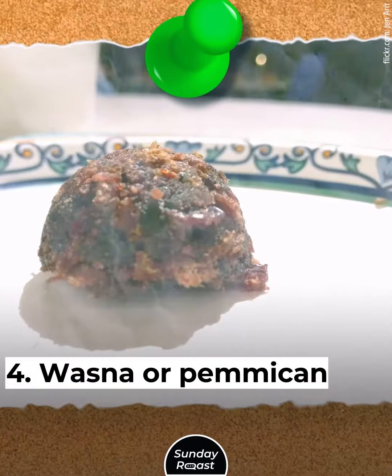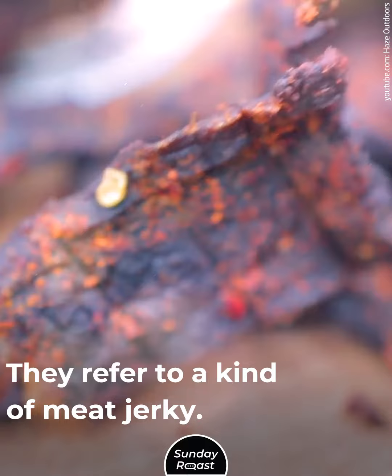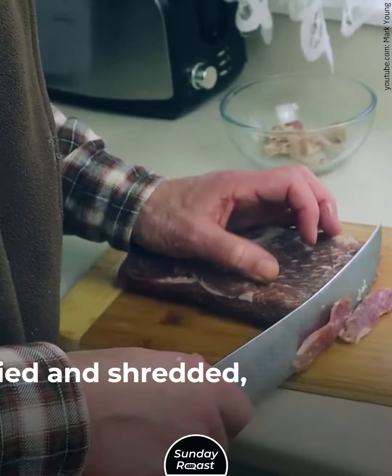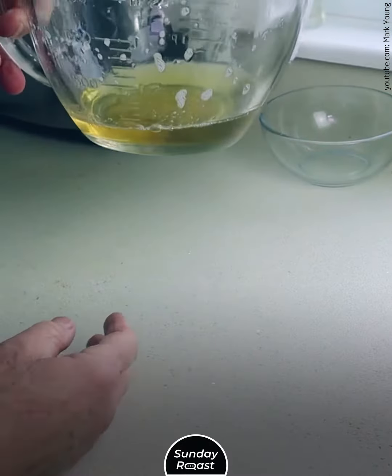4. Wazna or Pemmican: Wazna is a Lakota Sioux term, while pemmican is used by the Cree. They refer to a kind of meat jerky. The meat is usually deer, elk, or bison — dried and shredded, then mixed with wild berries. Animal fat is used as a binding agent to create patties.